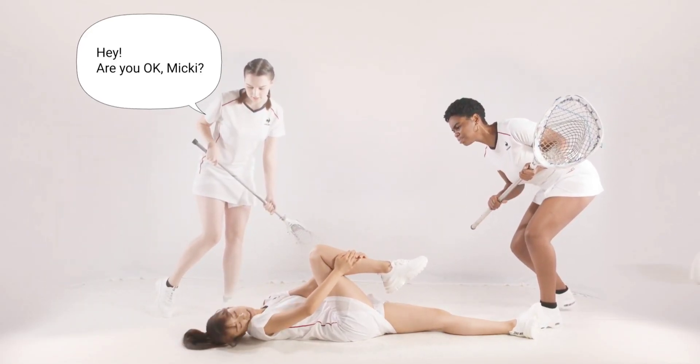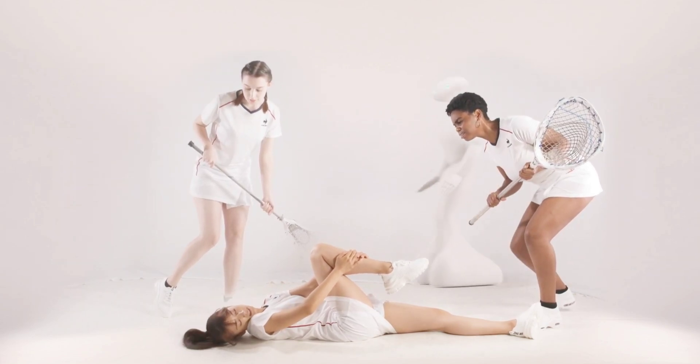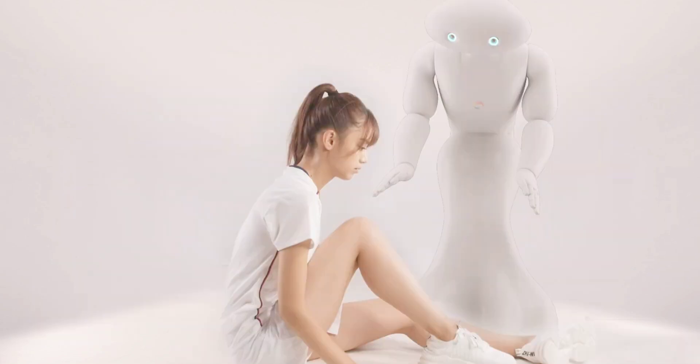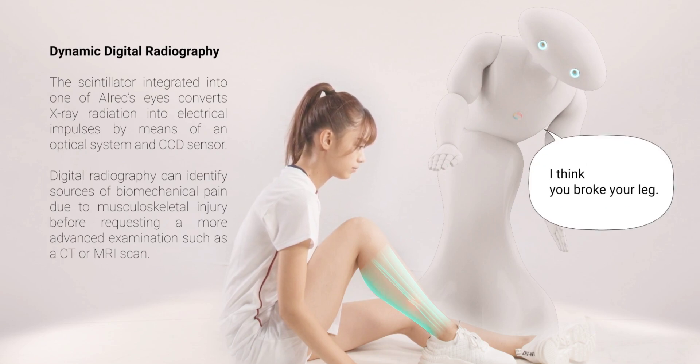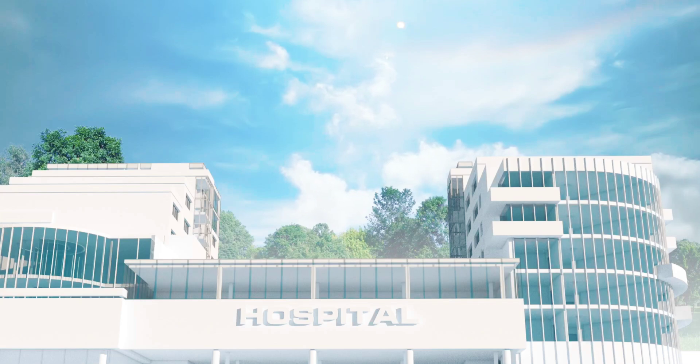Researchers point out that while previous studies have demonstrated DNN's capacity to direct robotic arms in precise tasks, providing care necessitates more complex force control. Robots must know when and how to apply force to provide safe and efficient treatment while avoiding unnecessary pressure on delicate areas.